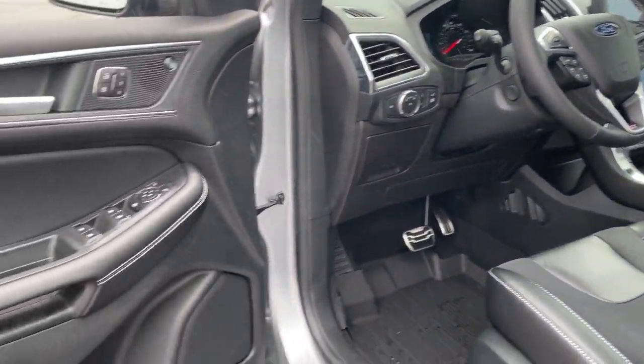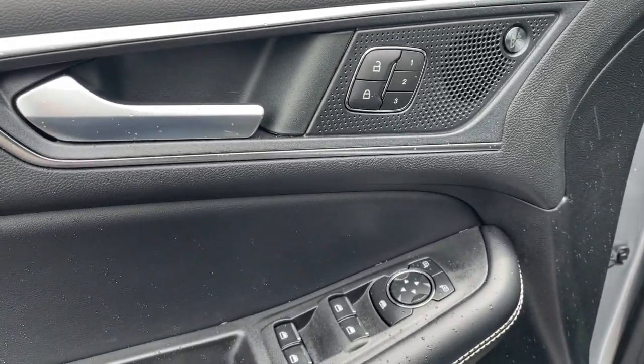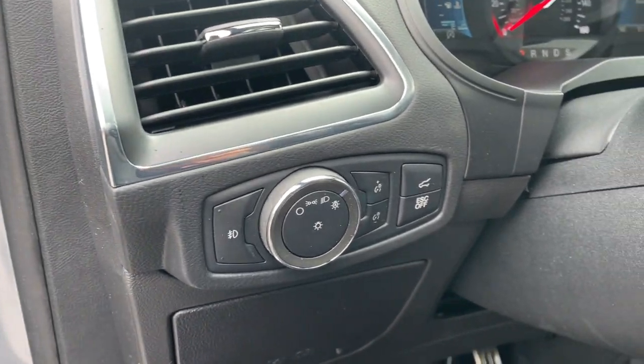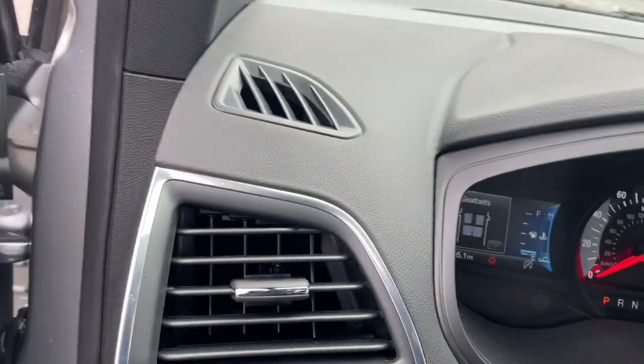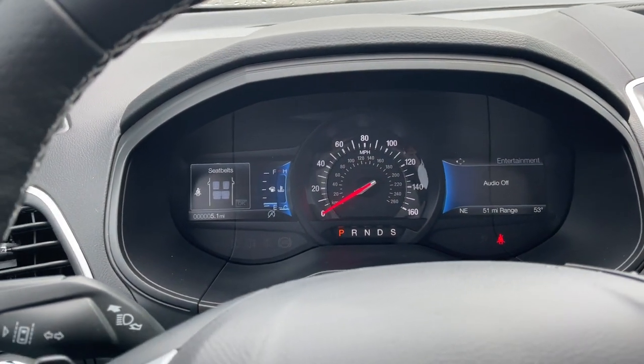The following are some of this vehicle's highlighted options: panoramic roof, hands-free liftgate, keyless entry, all-wheel drive, heated driver's seat, power liftgate, remote engine start, satellite radio, cooled driver's seat, and sunroof.